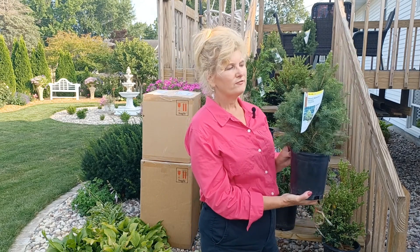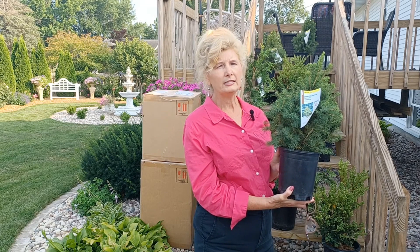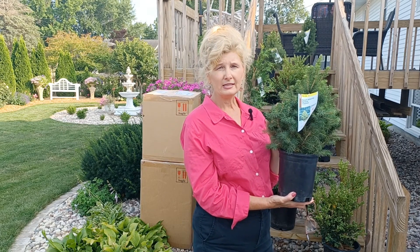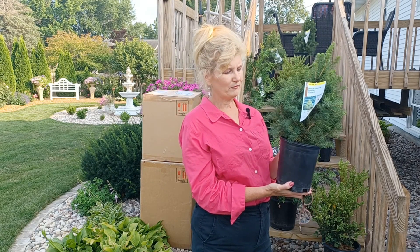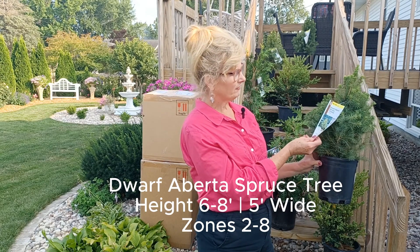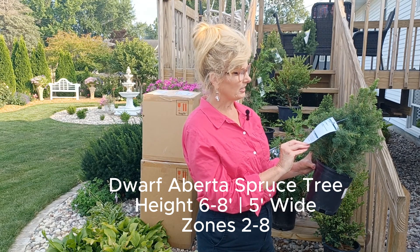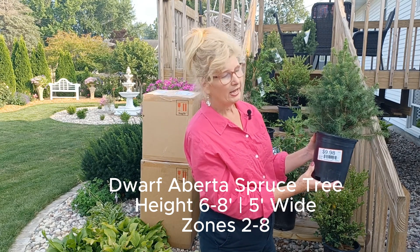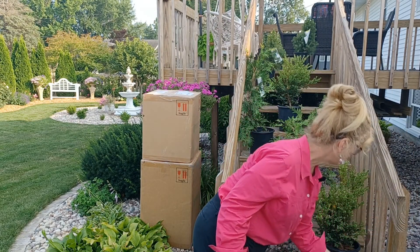Back to Home Depot — I got five Dwarf Alberta Spruces. These are little ones, and there's a reason I picked these: I like to put this size in my urns over the wintertime. Late fall, I'll put these in before it gets too cold, and I leave them in all winter long for winter interest in the urns. If you plant them out in your yard, they get six to eight feet tall, they're hardy to negative 30, and you space them about 36 inches. These were $9.98, so I got them for five bucks — a good deal for the urns this winter.